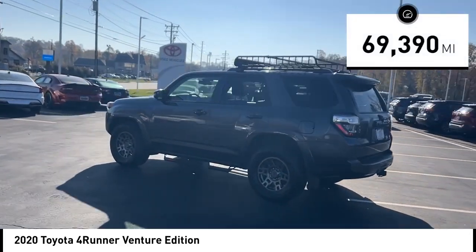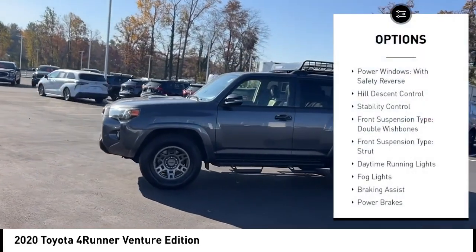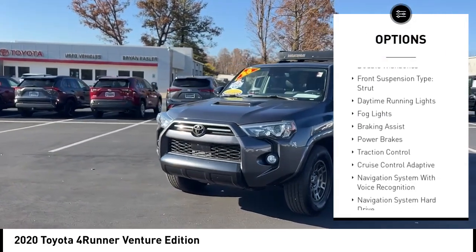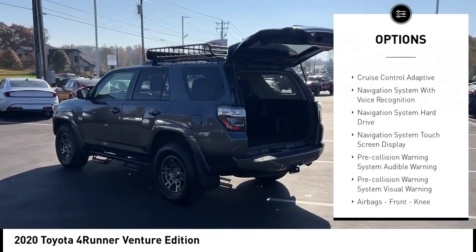This vehicle has less than 70,000 miles. Here are some of this vehicle's great options: power windows with safety reverse, hill descent control, stability control, front suspension type double wishbones, front suspension type strut.